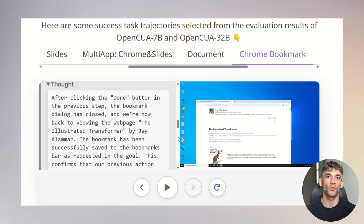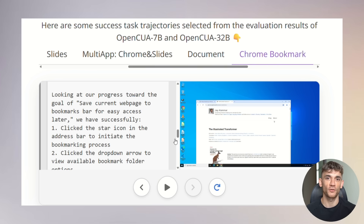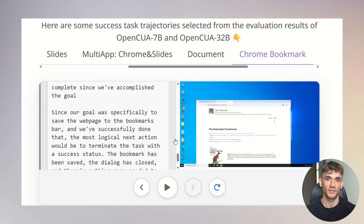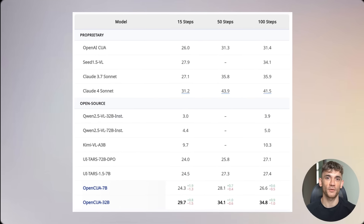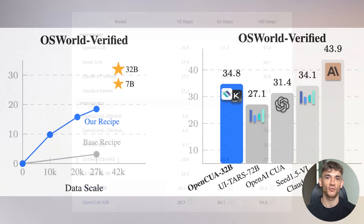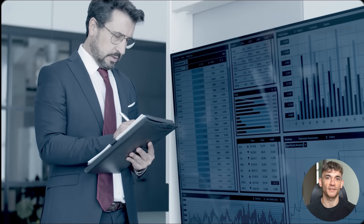One thing that really stands out is the exceptional quality of the training data. Most AI systems are trained on synthetic data or scraped content from the internet. OpenCUA was trained on real human demonstrations of actual work tasks performed by experts — it learned from watching skilled professionals perform their jobs, not from random internet content or artificial scenarios. On Web Voyager, which tests web browsing and online task completion, OpenCUA demonstrates strong performance across diverse web environments, handling everything from e-commerce sites to productivity platforms to complex business applications.